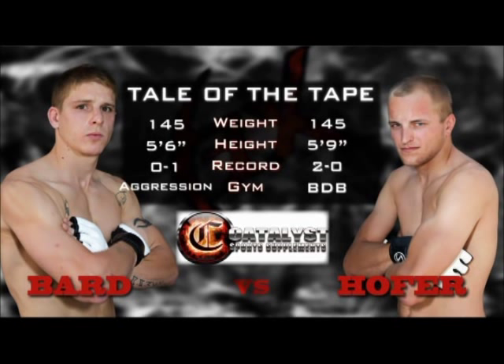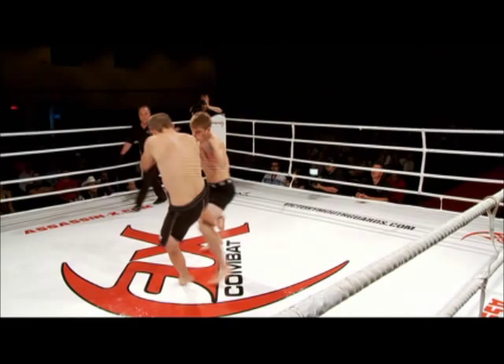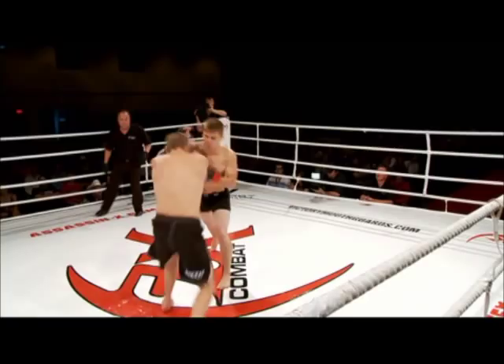With a three-inch height advantage, Mike Hoffer moves to his corner, the black corner. He's wearing the board shorts, and for his opponent Andrew Bard, he's wearing the tighter shorts. You can also differentiate by the color of the wrist tape — red tape for Andrew Bard, who just throws Hoffer down and starts teeing off.